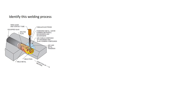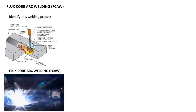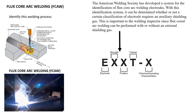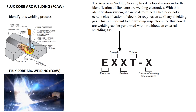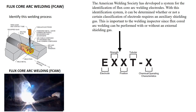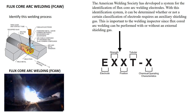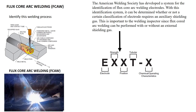This welding process is referred to as flux core arc welding. The American Welding Society has developed a system for identification of flux core arc welding electrodes. With this identification system, it can be determined whether or not a certain classification of electrode requires an auxiliary shielding gas. This is important to the welding inspector since flux core arc welding can be performed with or without an external shielding gas.